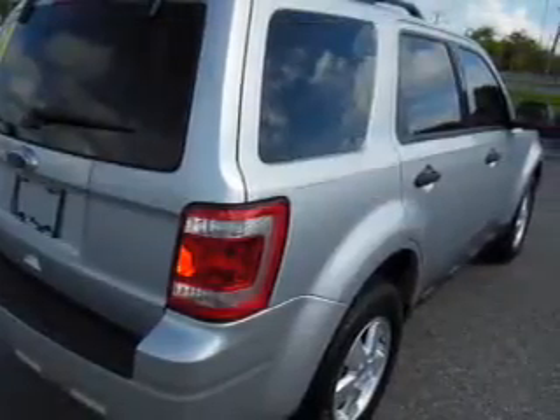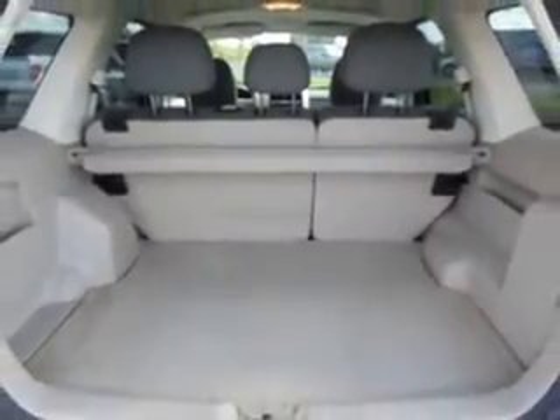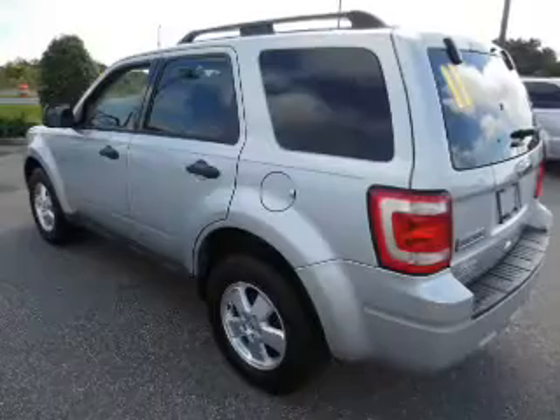Keyless entry, power door locks, power windows, cruise control, an AM-FM stereo with multi-disc CD player, satellite radio, power mirrors.